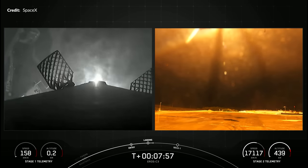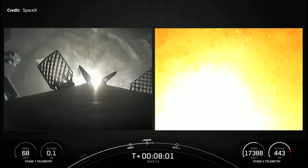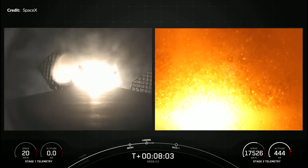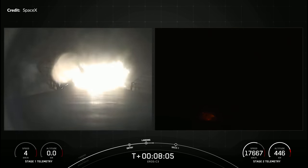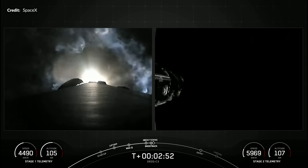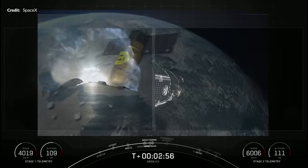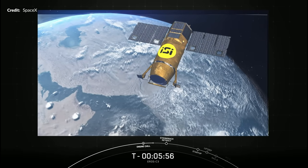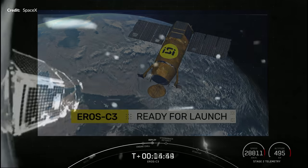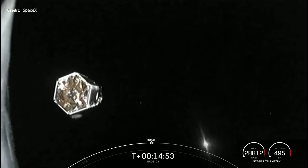Often we'll see some ground cameras watching the booster come down, but just the onboard and pad camera here watched the touchdown. You may have spotted just how tiny the satellite was at fairing deployment — a tiny little unit as shown in an animation before the launch. At almost 15 minutes into the mission came the satellite deployment, and there we had it: the 61st launch of the year for SpaceX.